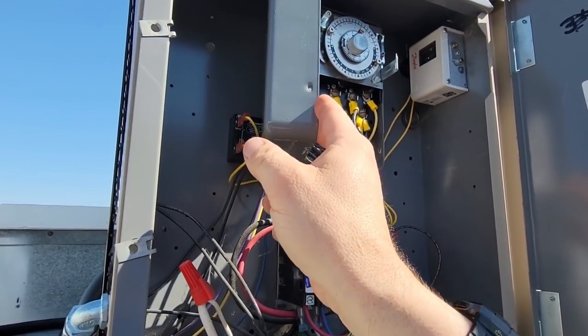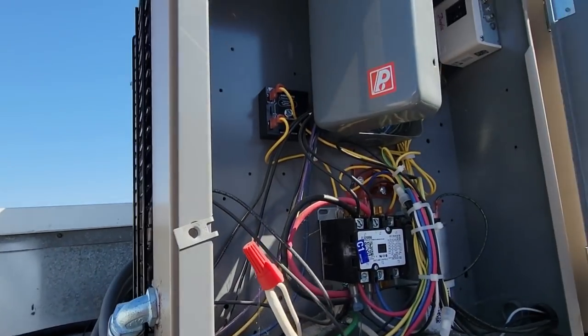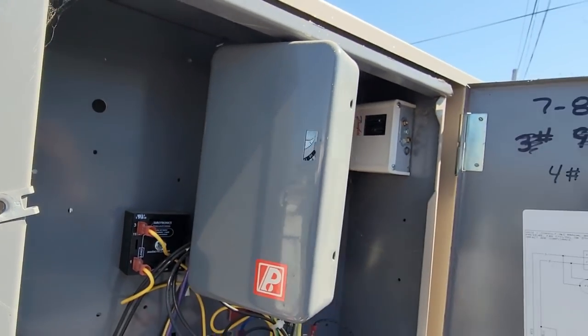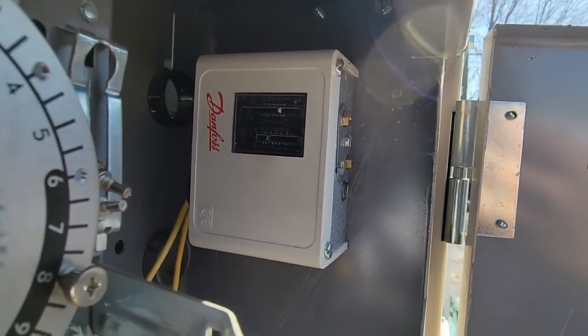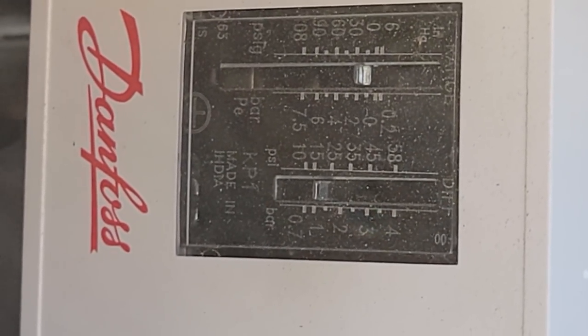Some other things I've seen happen in the past: the pressure switch in super cold weather can be screwy, and sometimes it's not set low enough so it will trigger and come on. Usually you do about 20-23 PSI on R-404A. Let's go back in here.